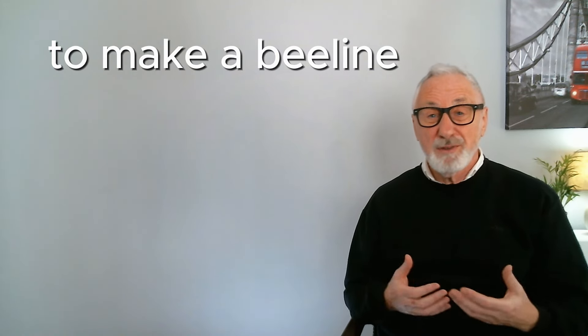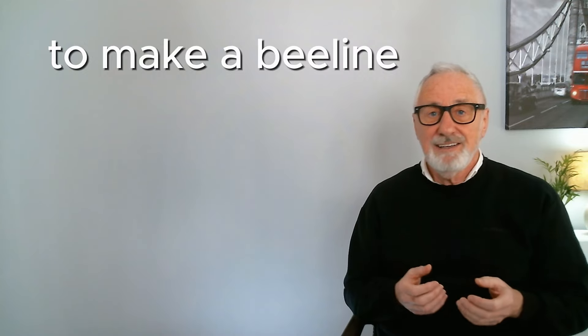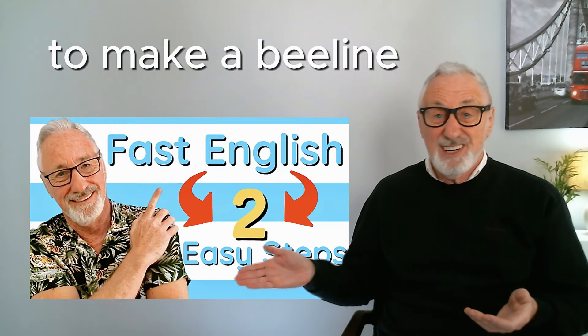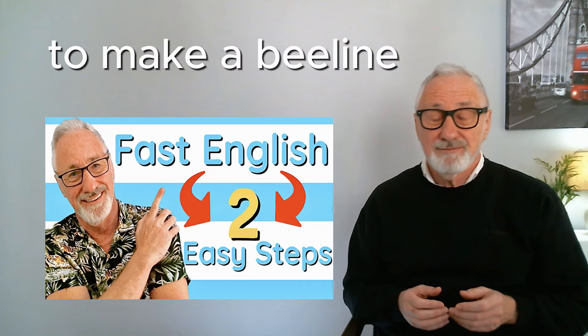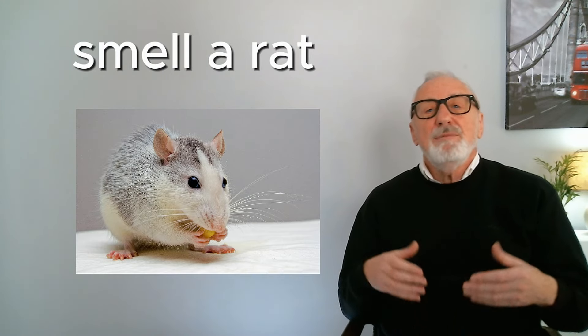If you want to find out more about this natural-sounding linked English, check out the video on the channel. We used 'make a beeline' like this: when we go on holiday, we always make a beeline for the beach. If someone tells you they smell a rat, it means they suspect someone is trying to fool or trick them.